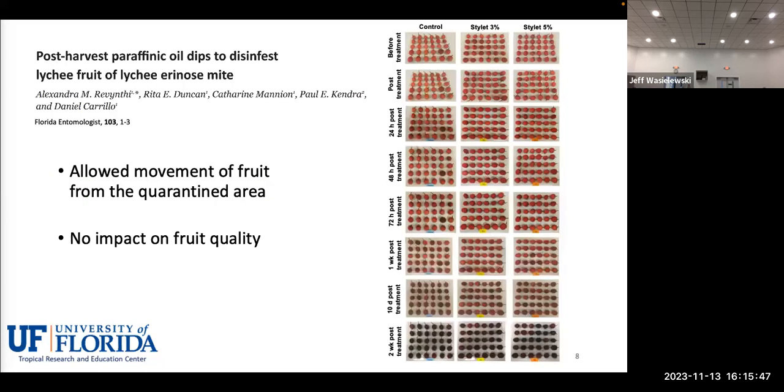Another thing we did immediately after the quarantine was implemented was develop a post-harvest treatment — oil dips using paraffinic oils to disinfest the fruit from mites. It's a very simple treatment: dipping harvested fruit in paraffinic oil. This was used by some growers and allowed movement of fruits from the quarantine area. Most importantly, the treatment didn't affect fruit quality — so it was something positive.